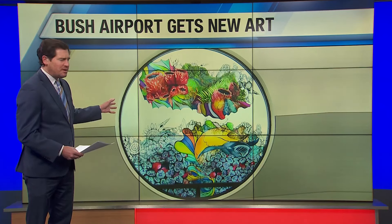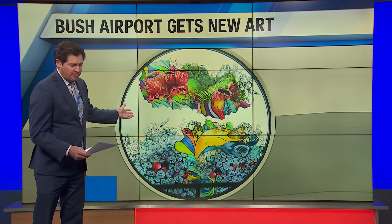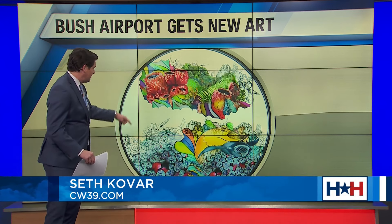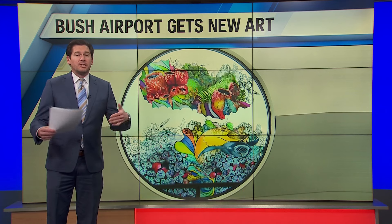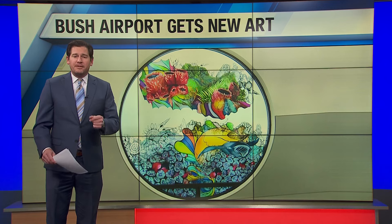This is actually one of the many windows in Terminal D at Bush Intercontinental Airport, and they've been there for decades. But there are 19 of them right now that have this stuff on them — the art from a local artist. She's very excited to get to do this, and it's going to be hopefully some relief for weary travelers, bringing them some kind of happiness. And there are other benefits as well.